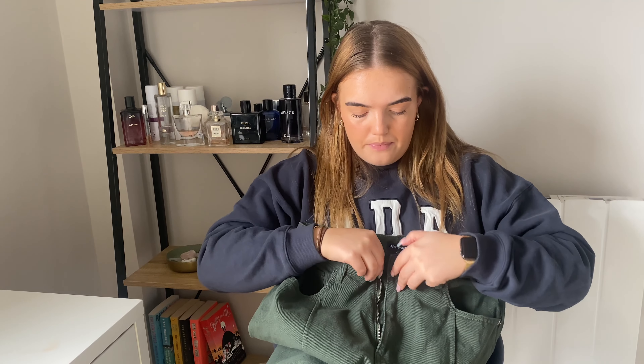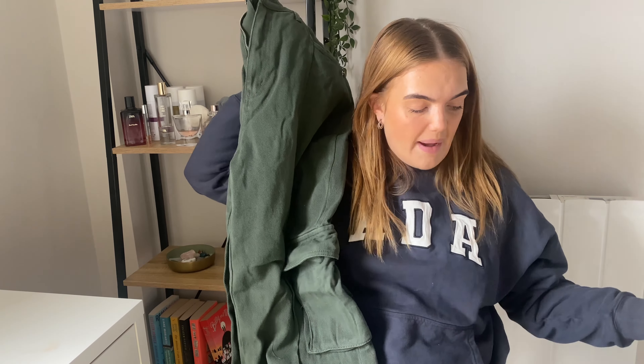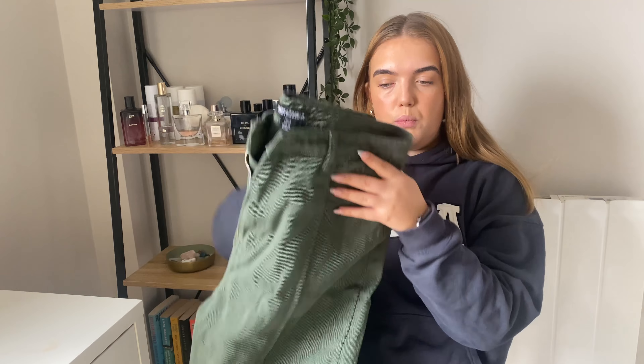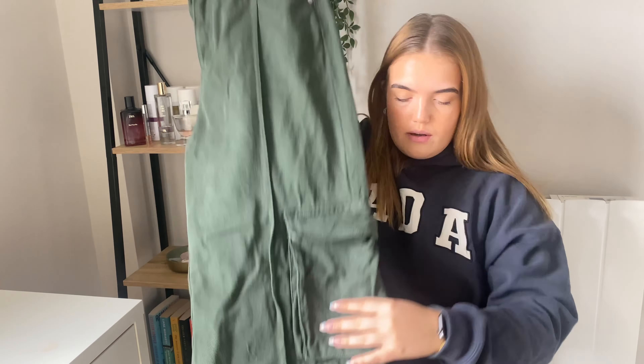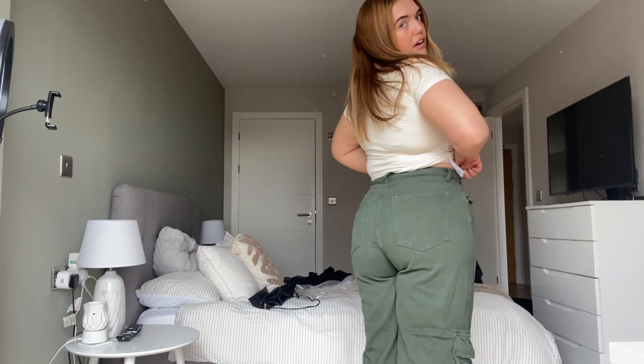I'm in between a 16 and a 14 with jeans and stuff. I'd say if you're bigger on the bottom, go for the bigger size. I just thought these would be really nice with a basic top — maybe one of the tops I bought — and you could wear these in spring and summer as a good transitional trouser. The cargoes give me a little bit of a camel toe, to be honest, and I'm not a massive fan of the colour. They fit fine everywhere else, but yeah, not a massive fan of the colour.